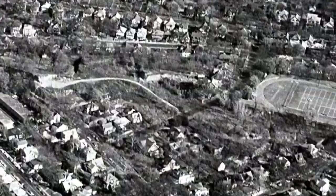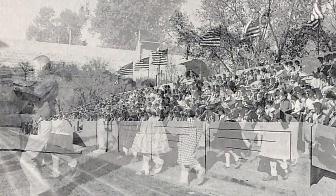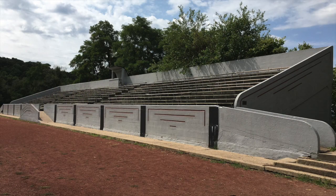So the stadium and the football field was improved and made into Kern Field in the 1930s, but they had been playing football and other sports up there prior to that.